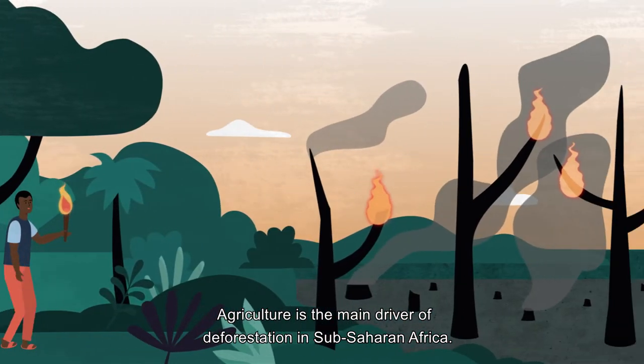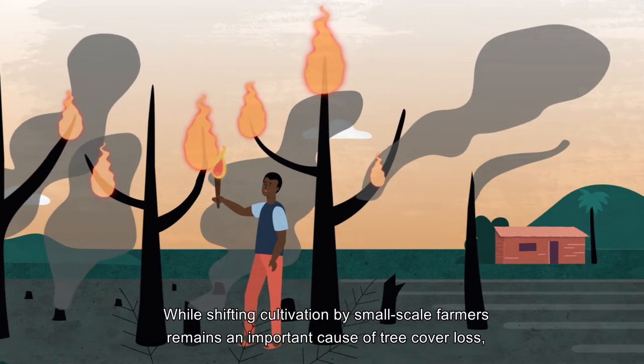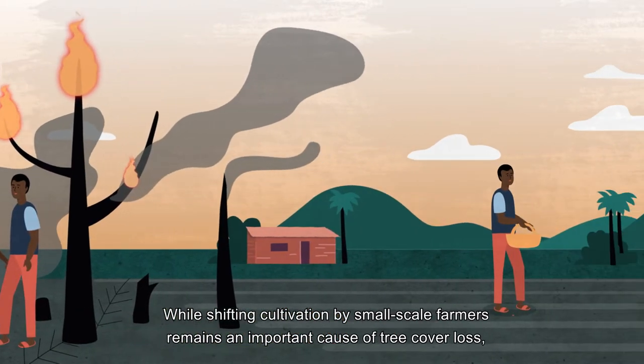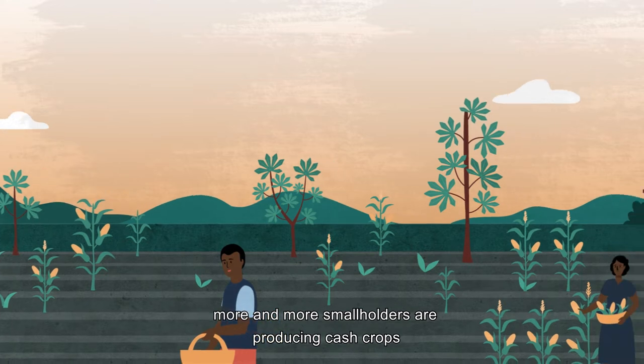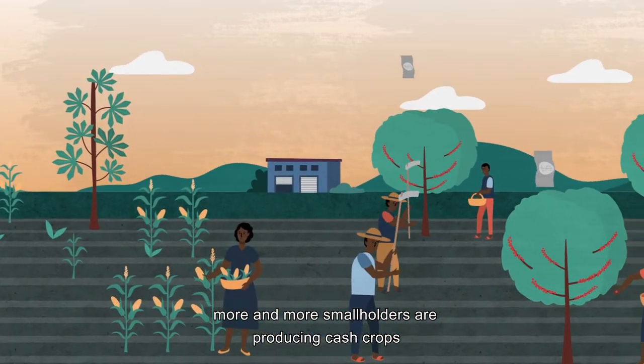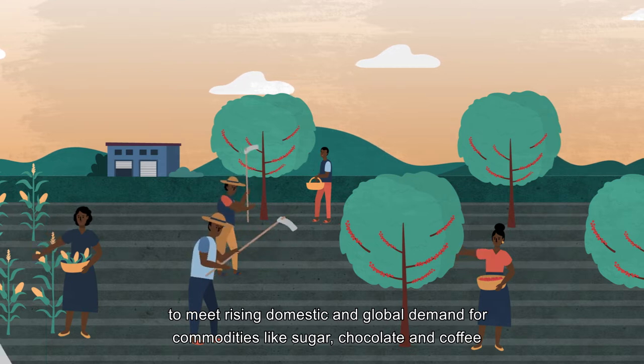Agriculture is the main driver of deforestation in Sub-Saharan Africa. While shifting cultivation by small-scale farmers remains an important cause of tree cover loss, more and more smallholders are producing cash crops to meet rising domestic and global demand for commodities like sugar, chocolate and coffee.